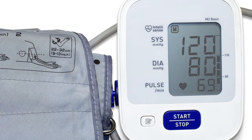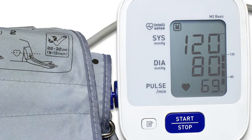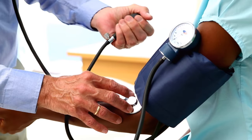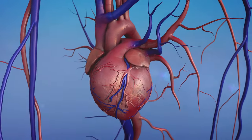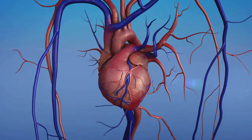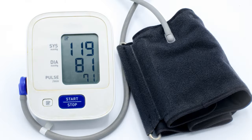When you look at your blood pressure reading, it's usually shown as two numbers, like 120 over 80. The first number is your systolic pressure. This is the pressure in your arteries when your heart beats and pushes the blood around your body. A normal systolic pressure is generally below 120.